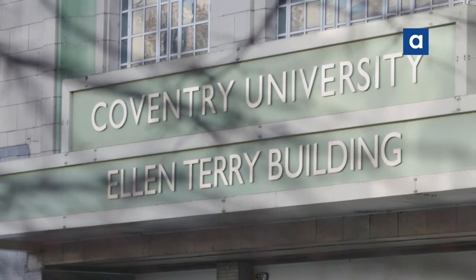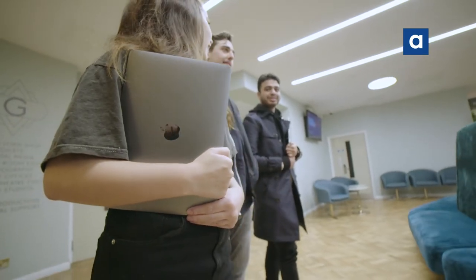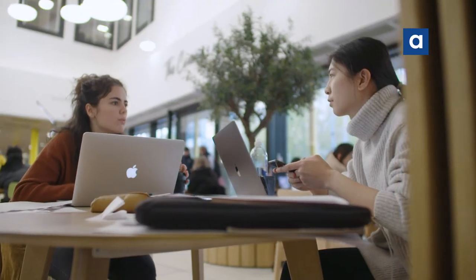Coventry University has had university status since 1992. It's a so-called modern university, and we are incredibly fast-growing — we're now over 34,000 students.